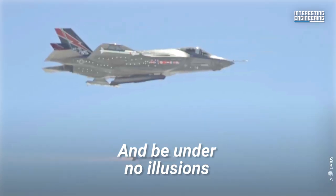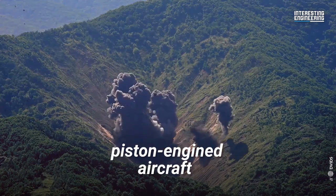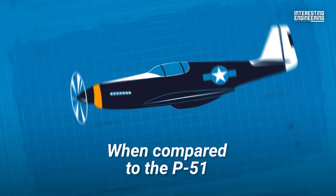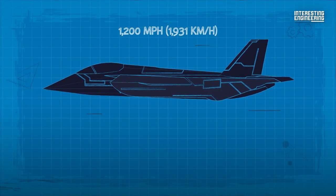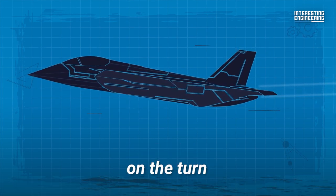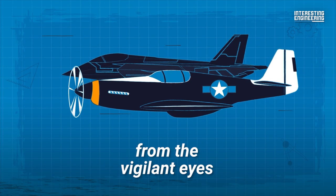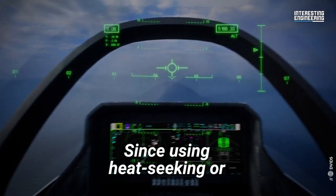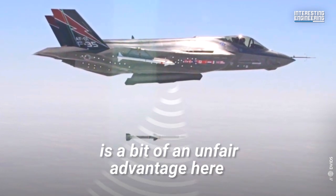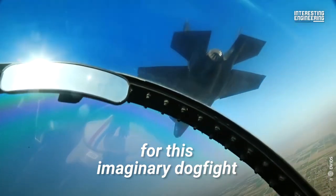Be under no illusions that heat-seeking and radar-guided missiles could find and track piston-engined aircraft like a P-51. When compared to the P-51, the F-35 is much faster, with a top speed of around 1,200 miles per hour, but it's less maneuverable on the turn. If it can get close enough, all its stealth capability cannot hide it from the vigilant eyes of an experienced P-51 pilot. Since using heat-seeking or radar-tracking missiles is a bit of an unfair advantage, we'll disable those on the F-35 for this imaginary dogfight.